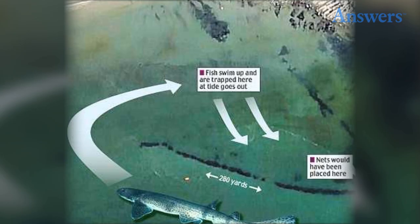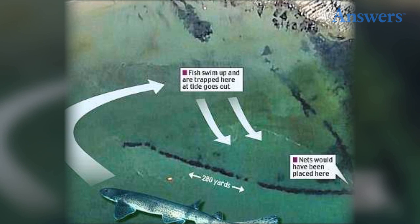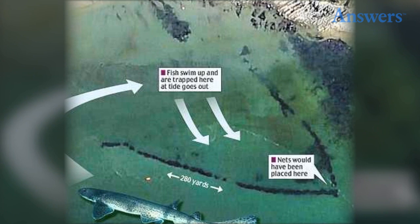Giant Fish Trap. From above, it is simply a large V-shape in the water off Poppet Sands. The walls are 3 feet wide and it is 280 yards long. Estimations are that it is 1,000 years old. The theory is that as the tide changed and started flowing out, the fish would get stuck in the V where nets were waiting for them, allowing people to capture a lot of fish in a short amount of time.